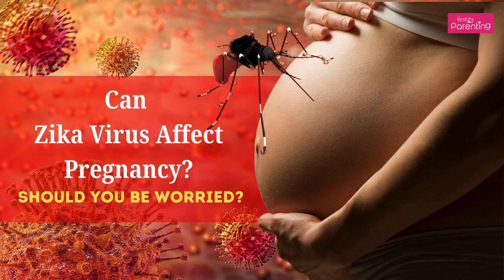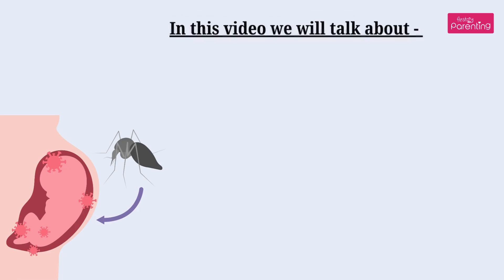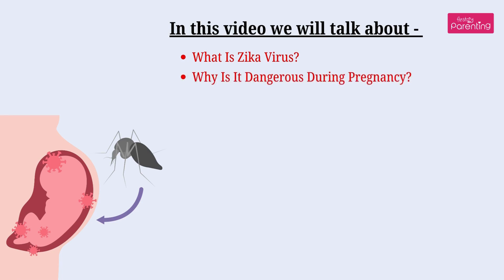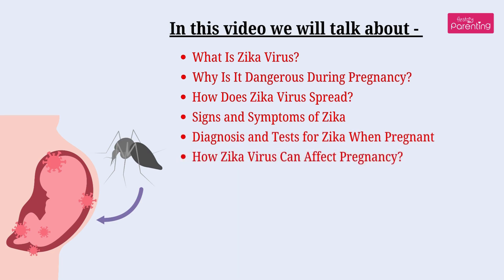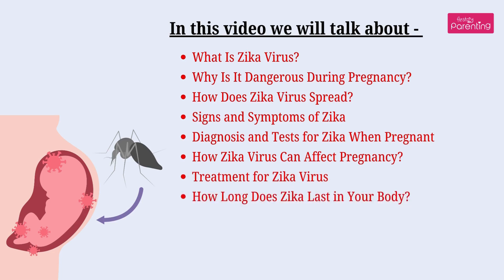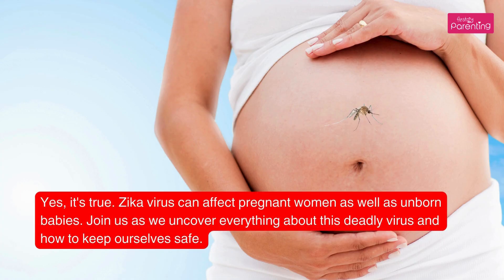Can Zika virus affect pregnancy? Should you be worried? In this video we will talk about what is Zika virus, why it is dangerous during pregnancy, how Zika virus spreads, signs and symptoms of Zika, diagnosis and tests for Zika when pregnant, how Zika virus can affect pregnancy, treatment for Zika virus, how long does Zika last in your body, and how to prevent yourself from the Zika virus. Yes, it's true — Zika virus can affect pregnant women as well as unborn babies.